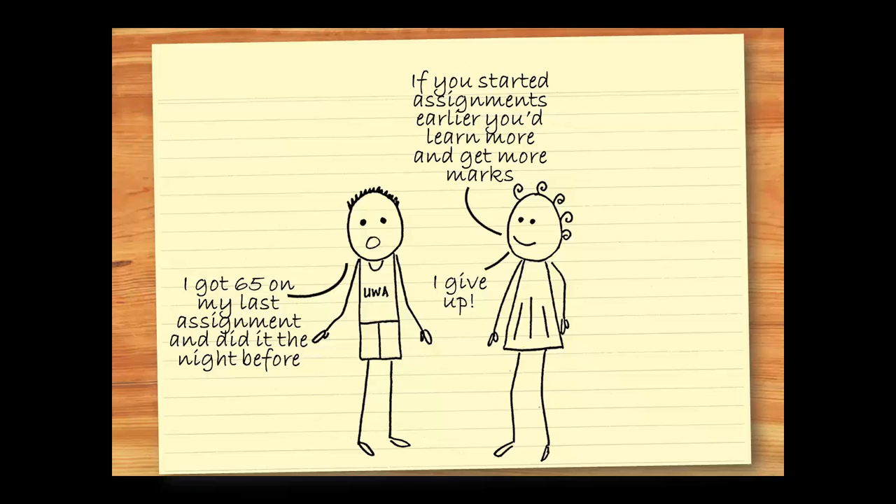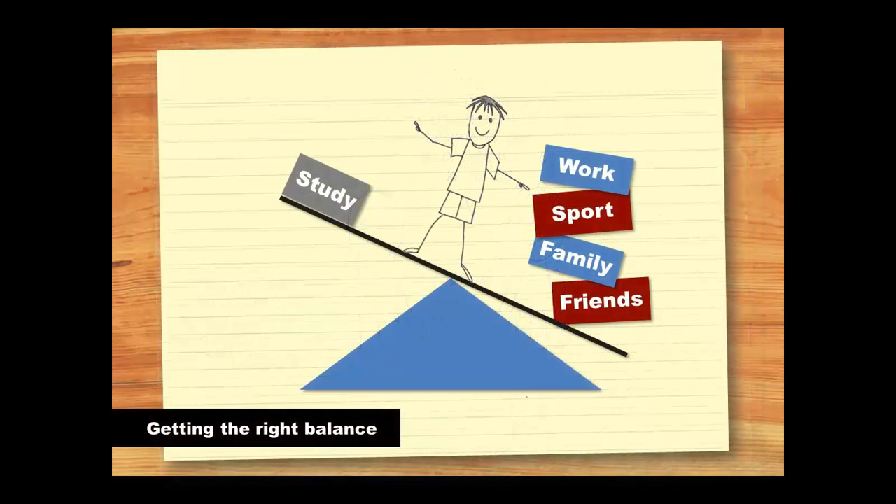There are many reasons we procrastinate. Fear that we won't be able to do the task, lack of interest in the topic, or feeling overwhelmed by the scale of the task are just a few. There are some simple ways to stay on track, get your work done, and still have plenty of time for other things in life. First of all, you need to get the balance right. It's easy to put study off and focus on all the other things in your life – family, friends, sport, religion, paid work, and hobbies, for example. This may be fun in the short term, but at the end of semester, you're going to be stressed about exams and won't do as well as you could have.